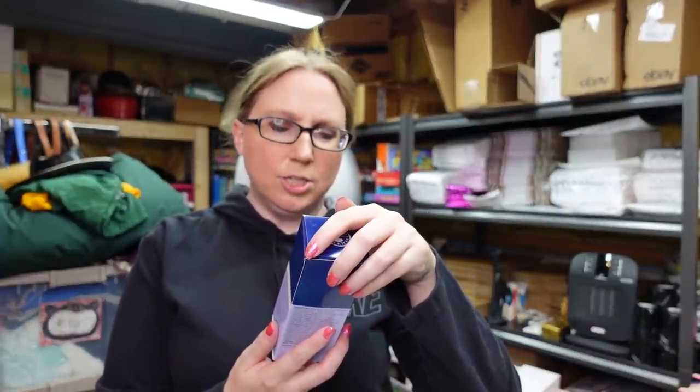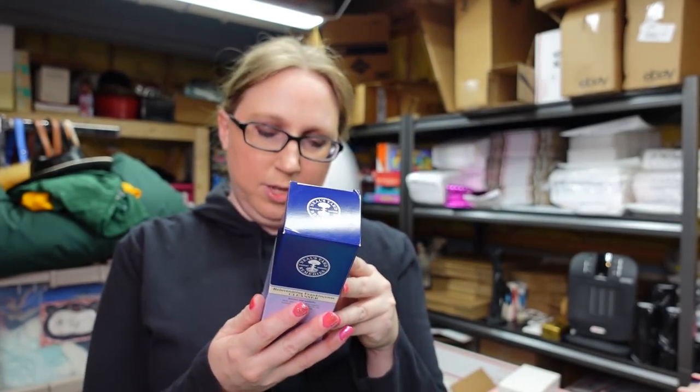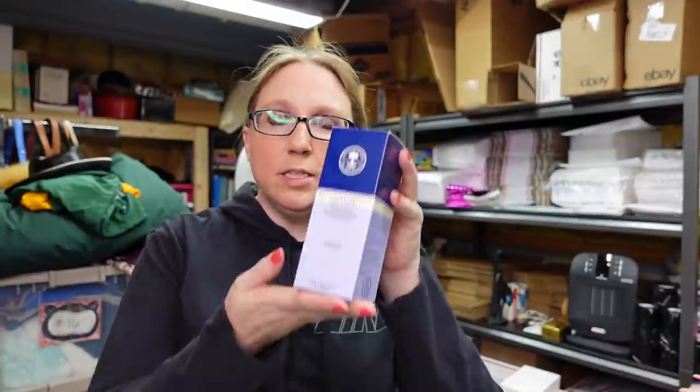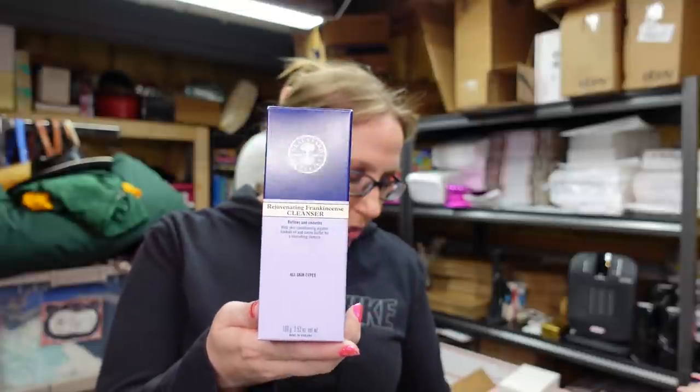This is by a company called Neal's Yard Remedies — it's kind of like an organic type of company, I think based in the United Kingdom. I had never heard of it before but this stuff can be on the pricey side; their products are a lot of skincare type items. This is brand new, still sealed — it's called the Rejuvenating Frankincense Cleanser. I got a whole bag full of stuff by this brand at a yard sale. The lady had $5 on this item but let me have the whole bag for just $5. I didn't list anything else aside from this, and it actually comes with a muslin cloth washcloth. I listed this for a buy it now of $29.99.